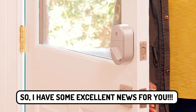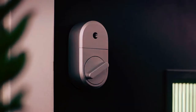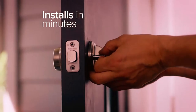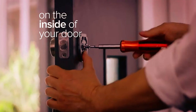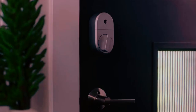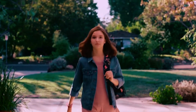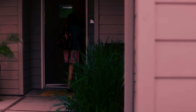August Smart Lock. Have you had enough of lugging around your keyring? I have some excellent news for you. Using your smartphone, you can lock your door with the August Smart Lock. This August Smart Lock can upgrade a standard deadbolt by eliminating the need for the thumb to turn on the inside of the door. The auto unlock function activates as soon as you approach the house, allowing you to open the door without using either hand.